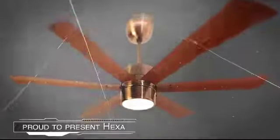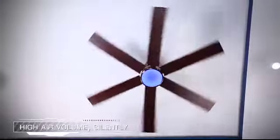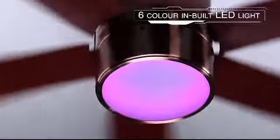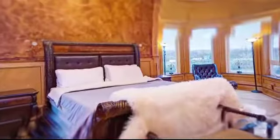Halonyx is proud to present Hexa, a unique six-blade fan that delivers high air volume silently, with its six-color inbuilt LED light, all-function remote, and superior aesthetics. The Halonyx Hexa fan will add sophistication and class to your dream home.